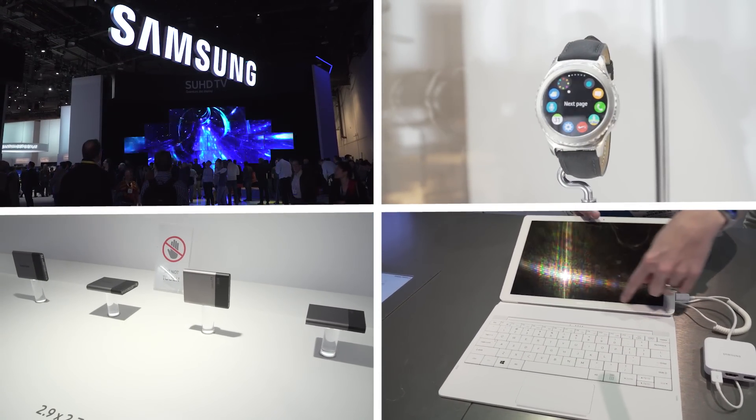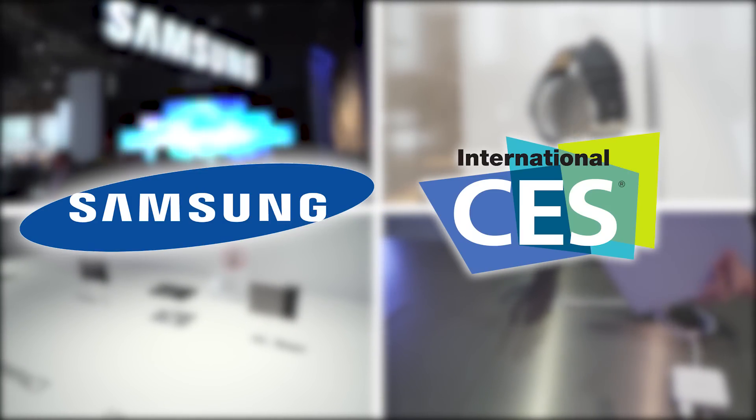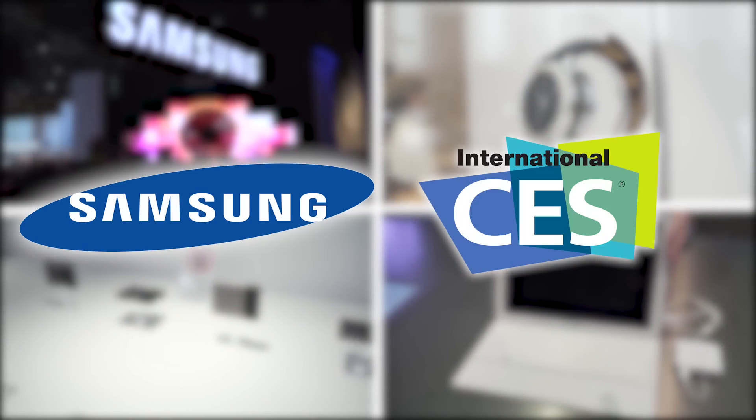Hey guys, this is going to be an overview of what I thought was the coolest stuff at the Samsung booth at CES 2016. They had a lot of really cool stuff on display, so let's take a look.